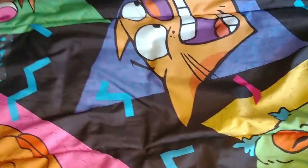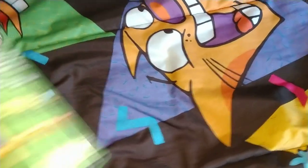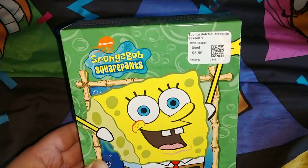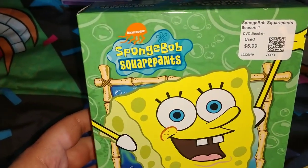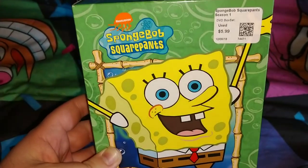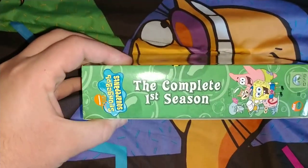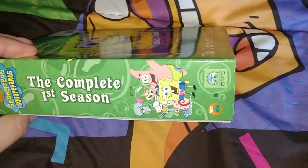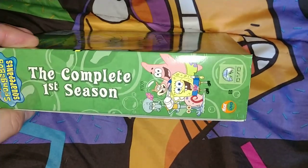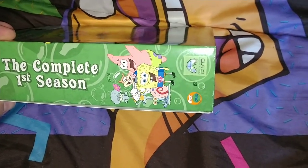I do own the first two seasons of SpongeBob on the 2012 re-releases, but I saw these in mint condition — the original first two seasons box sets — and also paid about six bucks at the used movie store. These are the older Nickelodeon SpongeBob SquarePants complete first season box sets. Very nice artwork featuring SpongeBob, Patrick, Sandy, Gary, and Squidward, with the Paramount logo and Nickelodeon logo.